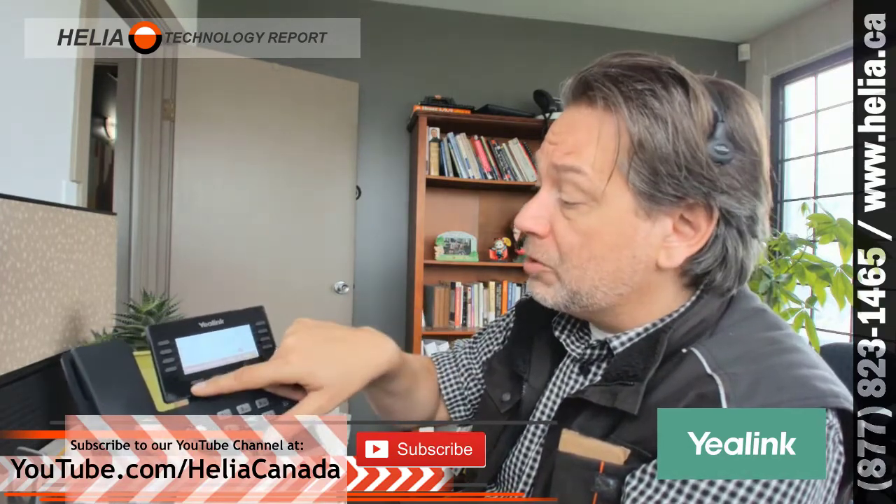This one has eight programmable buttons, and they can be paged. So you can actually have up to 21 buttons that you can program on this phone. There are soft buttons below as well.